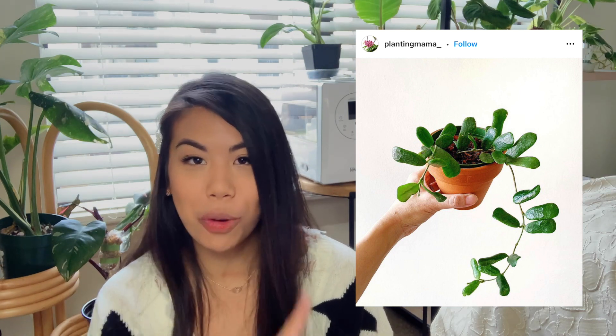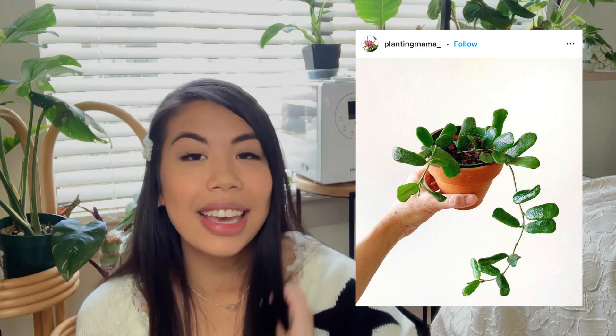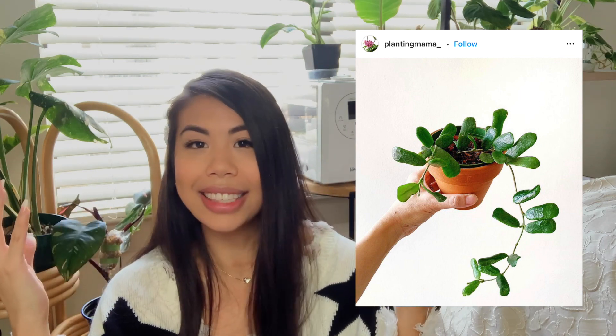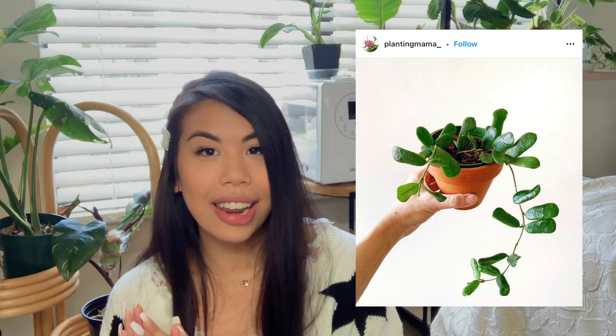The next Hoya is one I want to cross off my wishlist first because I want it that bad — the Hoya rotundaflora. I just think it's whimsical. The leaf shape is what sells this Hoya to me: it's like you took a rectangle but made the edges circular, so you get these little circular rectangles that just grow out — they kind of look like little fingers. I always look at it on the Instagram tags and I cannot wait to get my hands on it.